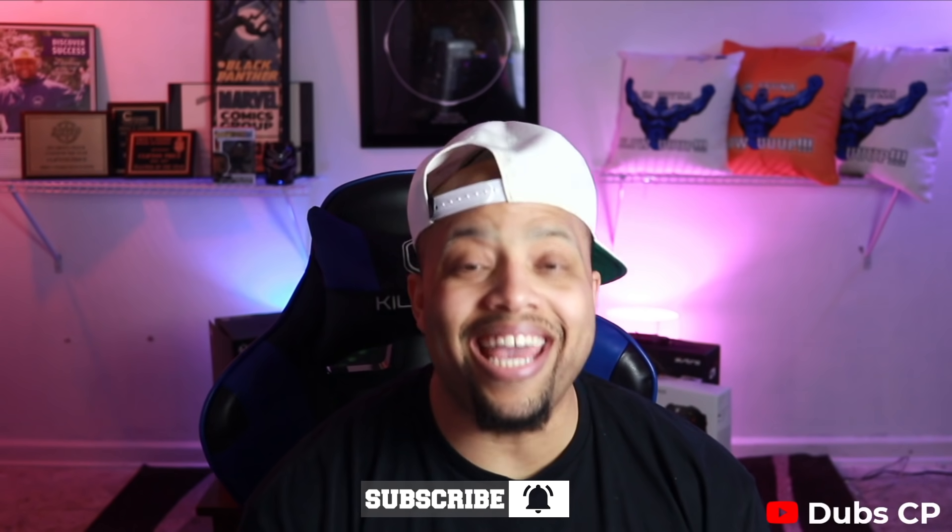I'm so appreciative and humbled by everybody coming through the live stream the other night for the Xbox event. We had 2,400 people in the stream and it was lit. I want the same thing and even better from the PlayStation fans tonight. I got some last-minute tips for y'all to secure this PlayStation 5 tonight during my live stream.